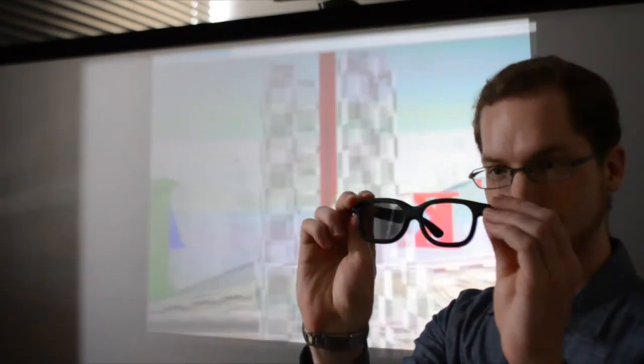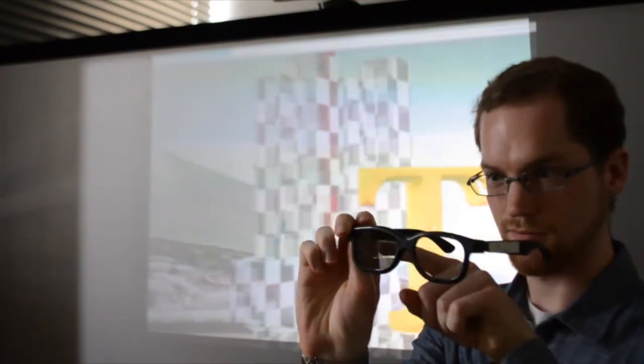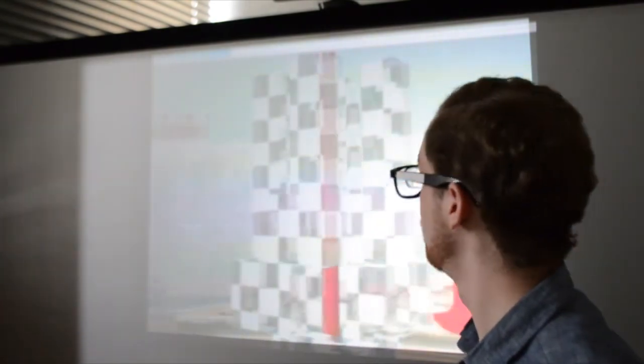In stereoscopic 3D, contrast is equally distributed between the left and right images at 50% each. However, it is also possible to constrict the contrast of the hidden image by passing a mixture ratio to the GPU as a parameter. In the future, greater image quality can be achieved using the wide-range color spaces of high-dynamic range projectors.